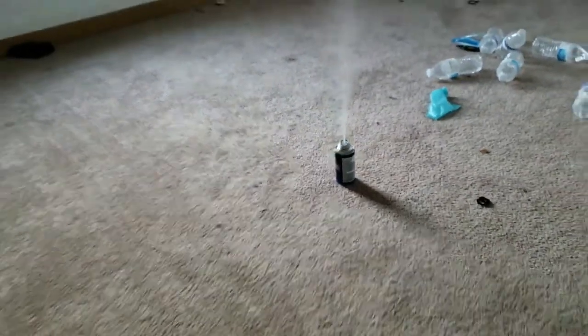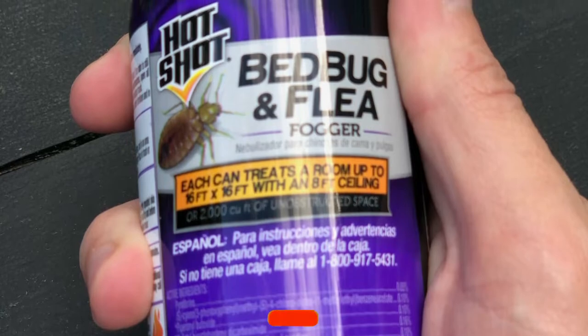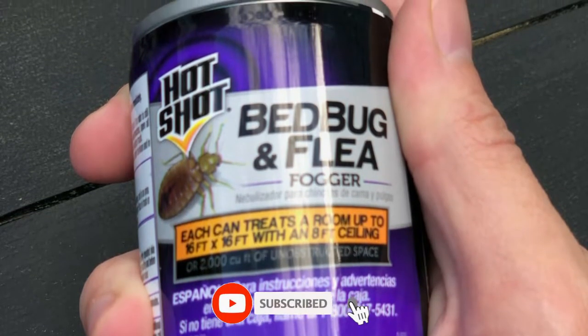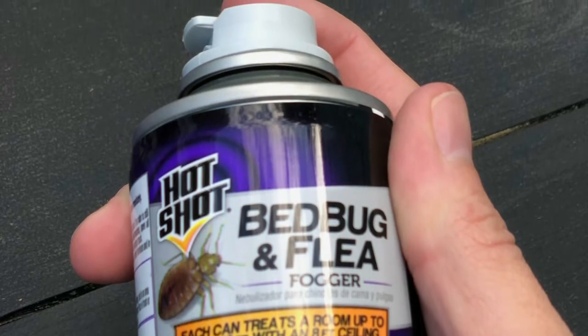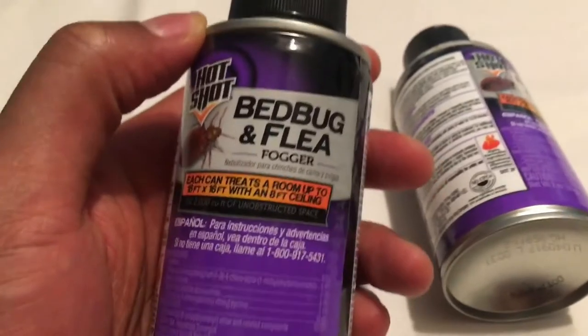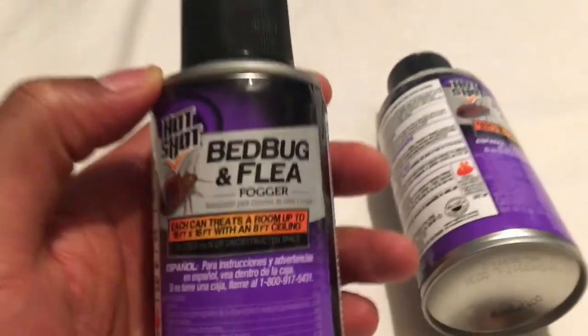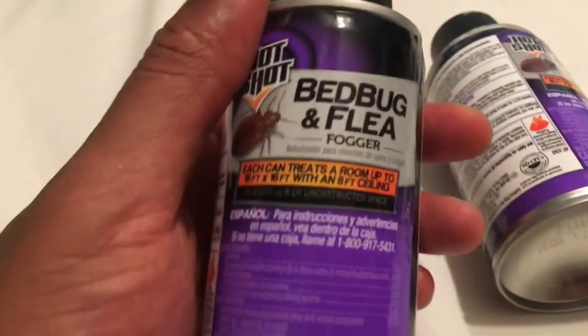It can cover 2,000 cubic feet of space. This insect fogger by Hotshot rids the home of bed bugs, lice, fleas, ticks, fire ants, flies, and several other annoying insects. The fogger contains an ingredient called Nylor that prevents flea larvae from developing into the biting adult stage and controls the infestation by stopping the life cycle from repeating. It also inhibits flea reinfestation of the area for up to 7 months.